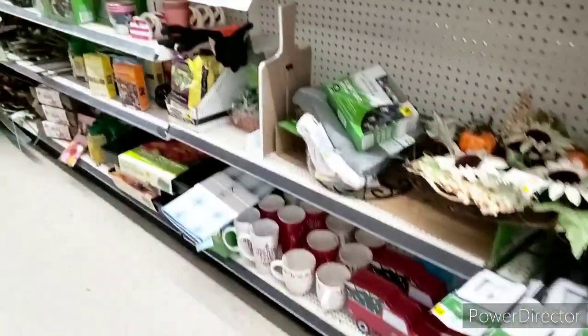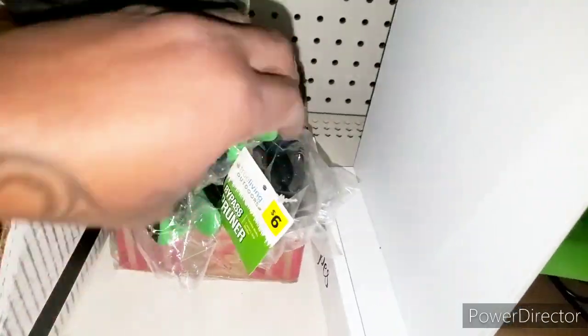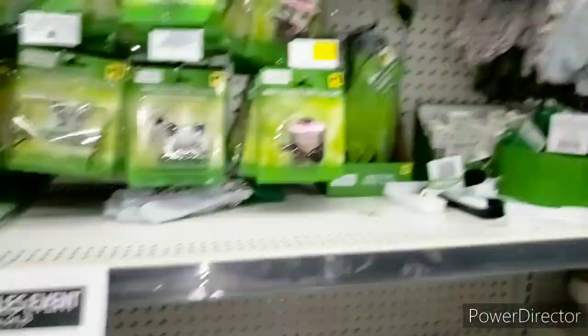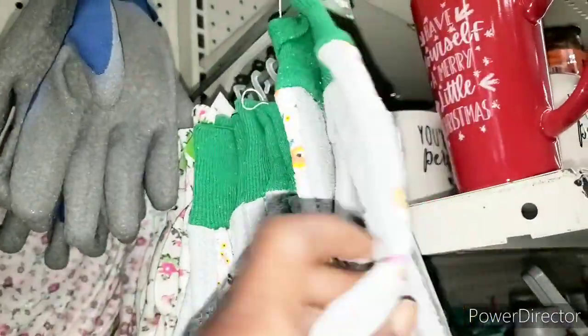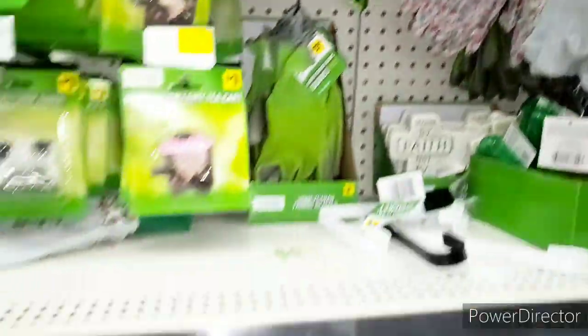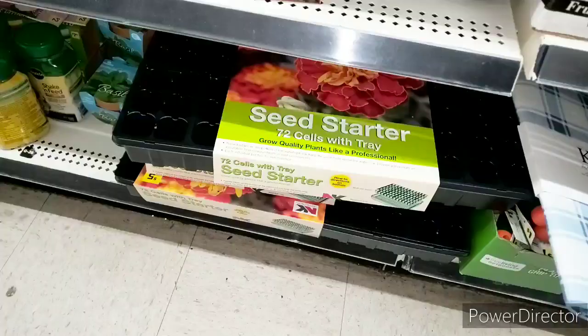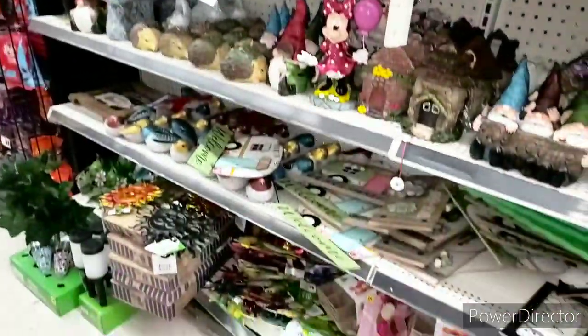All right family, we are in store number two. I want to check these pruners right here to see if they are included in the clearance. I want those, and I definitely want some of these gloves right here. I may even get some of these — we'll see. I want to scan this as well; someone said that this is included.